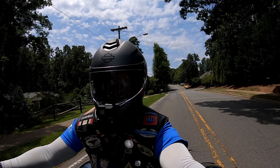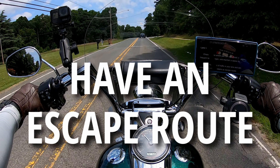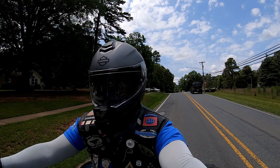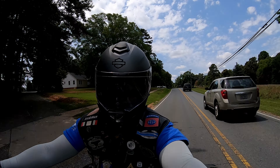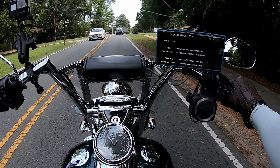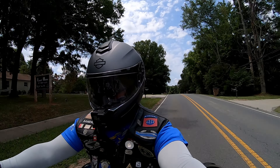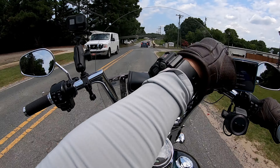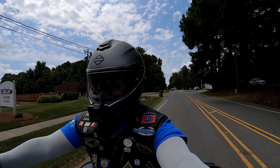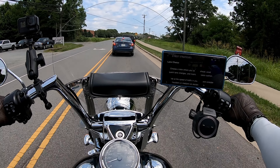You also need to plan for an escape route. If something happens, you have to plan to use the shoulder or the median to avoid a collision or obstacle. If it was between crashing into a vehicle or hitting the sidewalk to avoid that, I'm going to hit the sidewalk — I believe that's going to be a lot less painful.